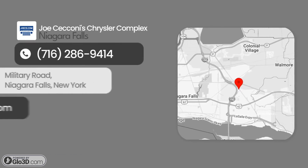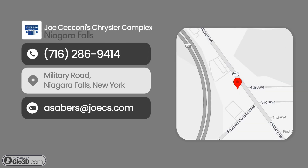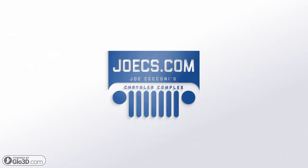Visit us today to test drive this car and similar vehicles. Don't forget to follow us to receive daily new listings in your neighborhood. JoeZ's dot com.